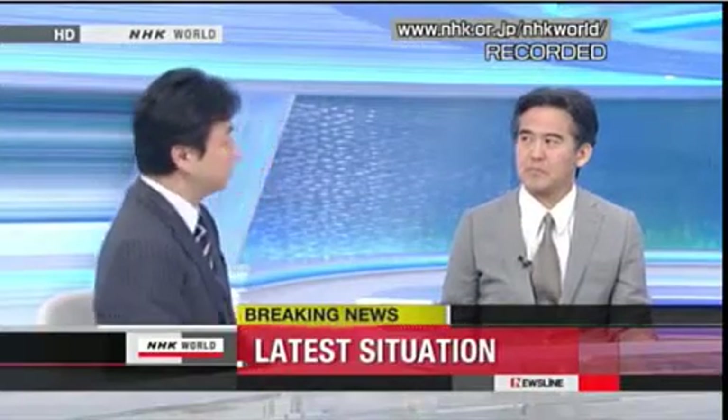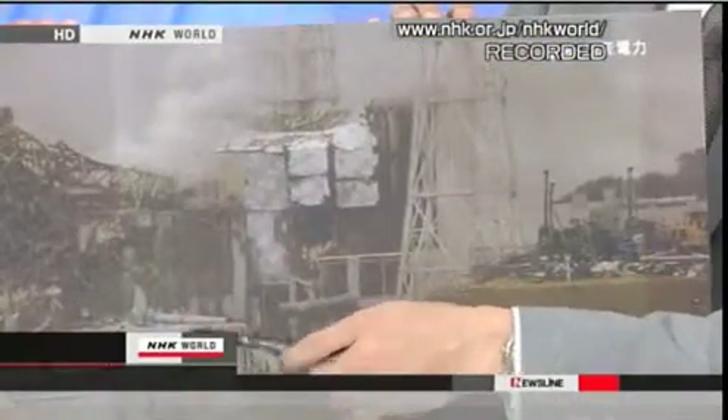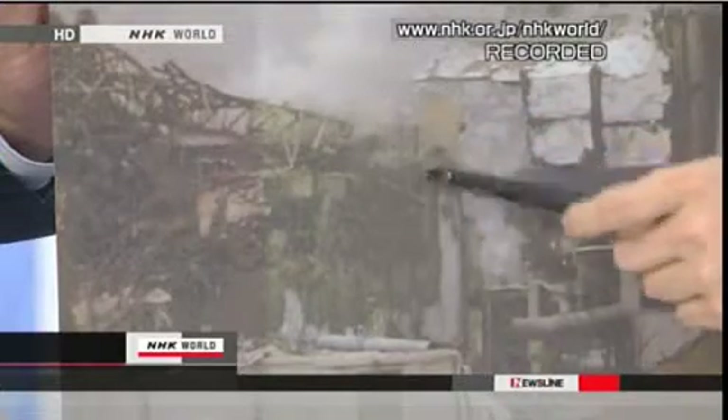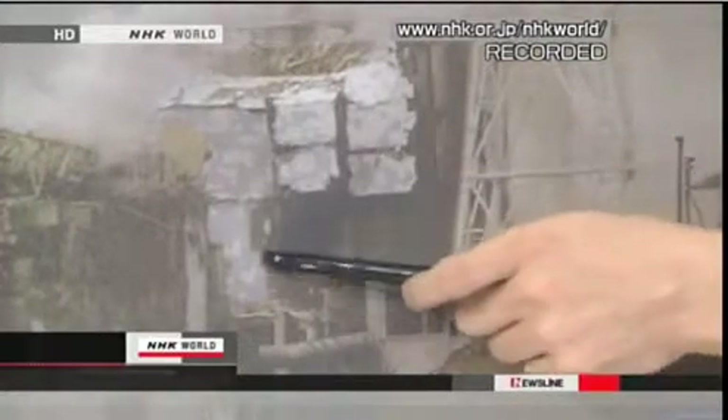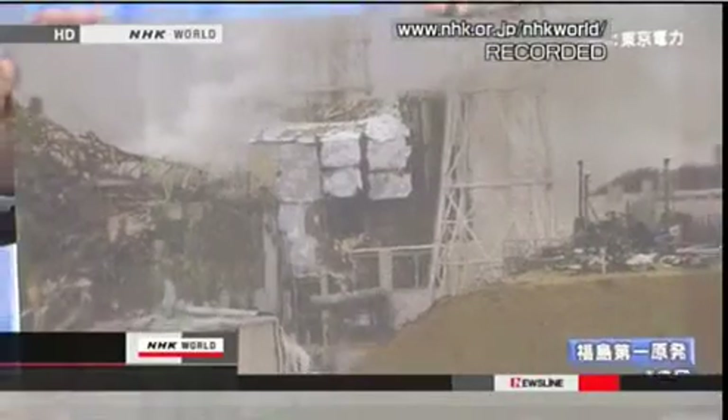NHK World reporter Yoshiki Yamasaki gives in-depth analysis on the latest situation at the Fukushima Daiichi nuclear plant. At the number three and four plants, the reactor buildings have already been damaged. The number three reactor walls are severely damaged and the roof has been blown off in the explosion. For the number four reactor, part of the side wall is remaining but there is a very large hole and the roof has been badly damaged. Hydrogen explosions took place at both the third and fourth reactors, causing the damage to the buildings.